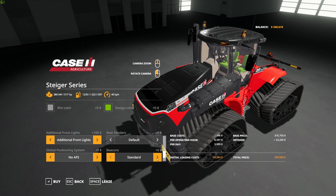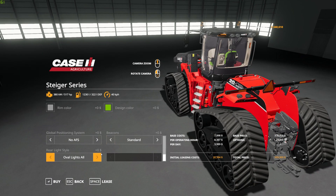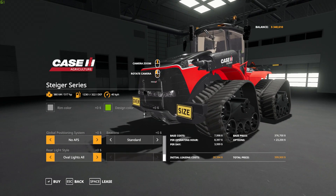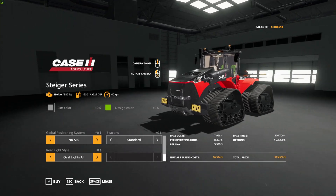For beacons, you have them as default, left only, right only, or none. Rear lighting style options include oval lights all around, square lights all around, square lights on the cab, and square rear lights only. There are a ton of different things you can mess around with here — I really like this mod and think it looks fantastic.